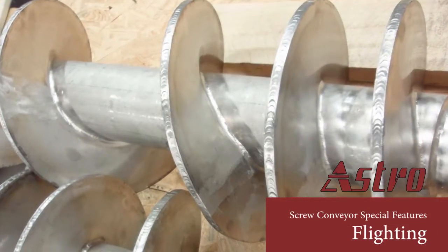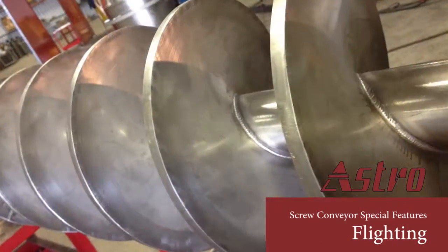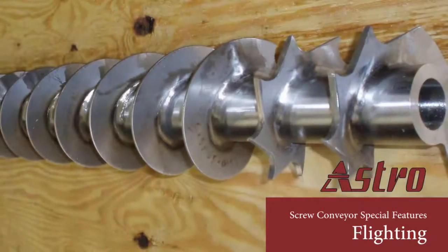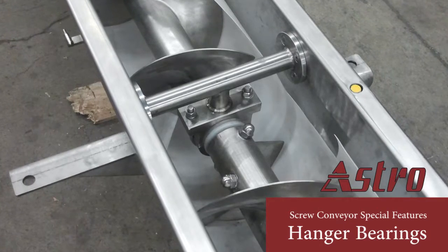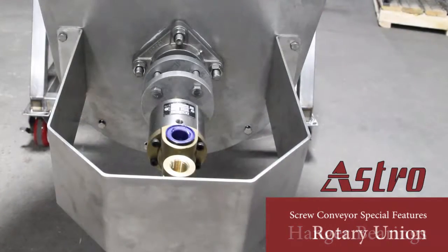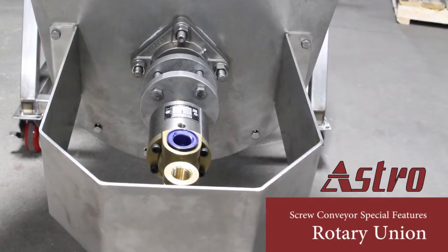The flighting can be varied in pitch, can be double walled for heat exchange, and changed in shape. We can make custom hanger bearings like this or use a prefabricated option. Rotary unions like this are used to circulate hot or cold liquid in our thermal conveyors.